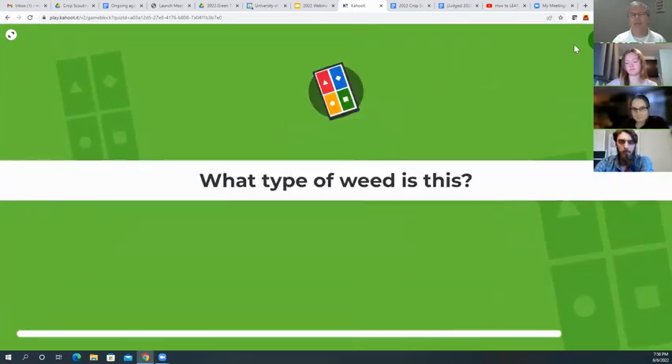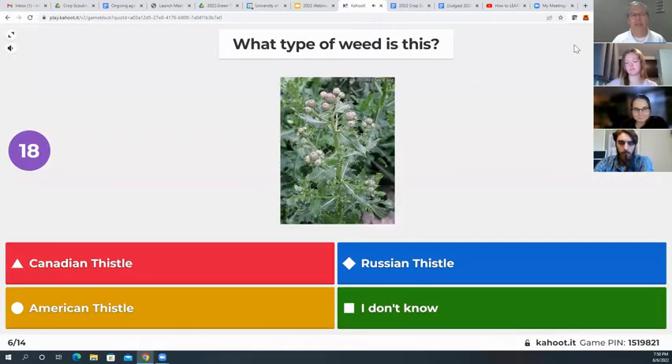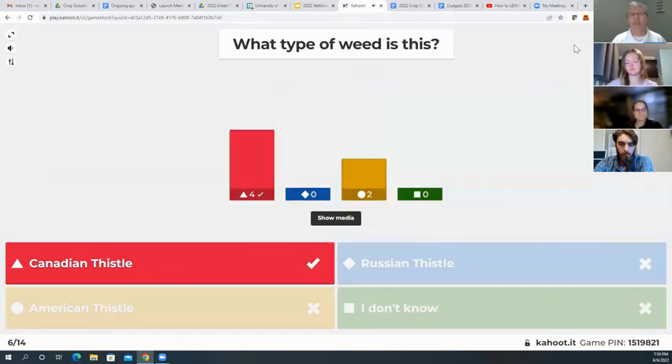The next question: what type of weed is this? Canadian thistle, Russian thistle, American thistle, or I don't know? This one is the Canadian thistle — sometimes pictures can be deceiving but that is the Canadian thistle.